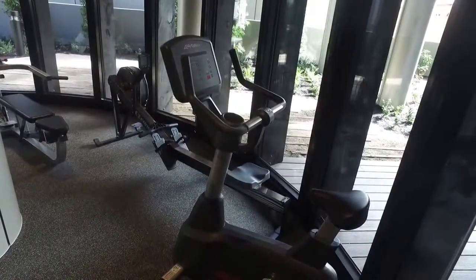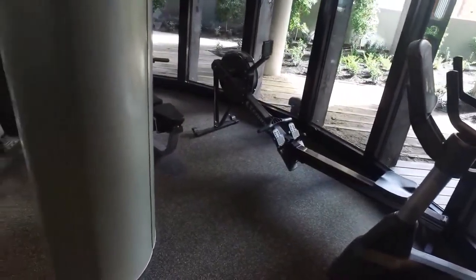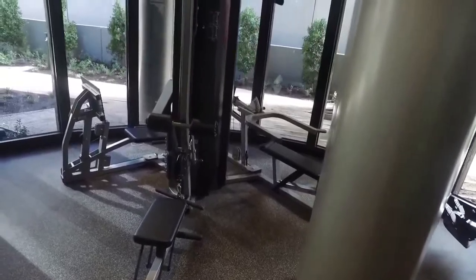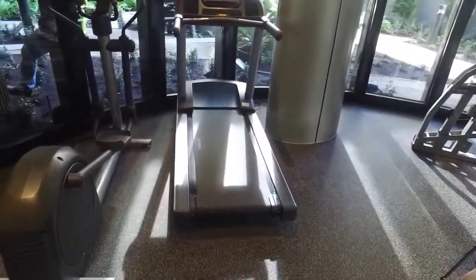We're in the communal facilities here. I'll start by showing the gym — we're downstairs with a good selection of cardio and resistance machines, as you can see. It's a nice air-conditioned, spacious room on the ground floor.